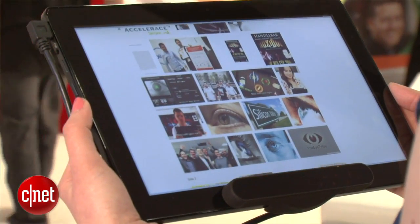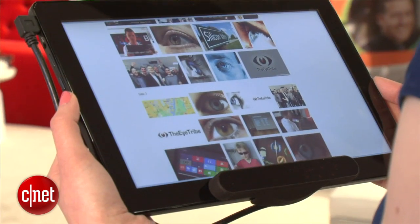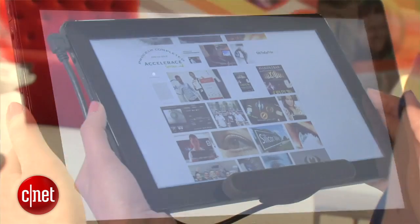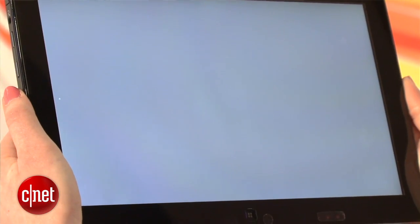They're selling it as cheap technology that could probably enhance the experience of your next tablet that you buy in a year or two years. To get it started, first you have to calibrate with the software by looking and following the dot.